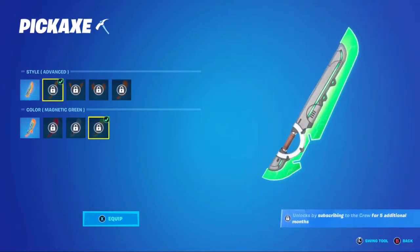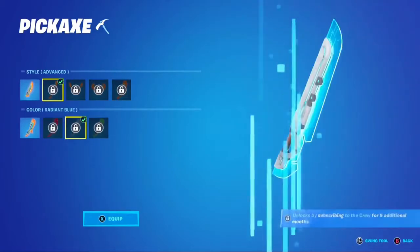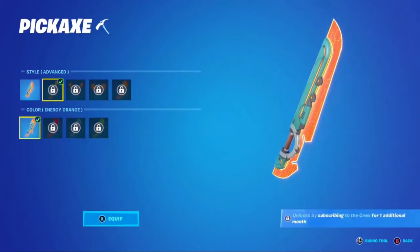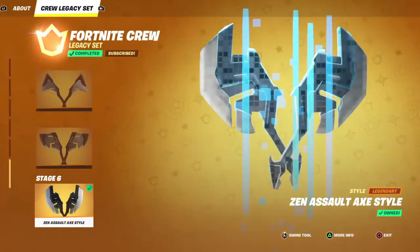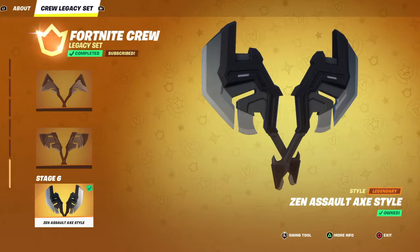This pickaxe looks a lot similar to the one that Suki 2.0 got in the resistance battle pass, but it looks a bit updated. This is interesting because our previous Fortnite crew was the Zen set — the name actually got recently changed to the Zen set instead of the Fortnite Legacy crew.